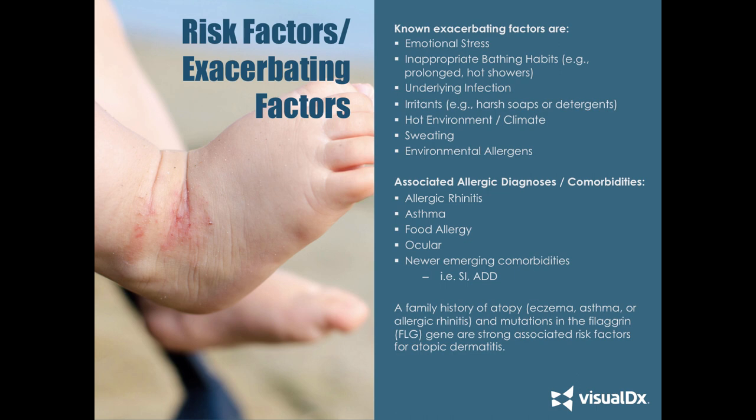A family history of atopy and mutations in the filaggrin gene are strongly associated risk factors for atopic dermatitis, but numerous other genetic defects are also emerging. It is both a barrier defect disease and an immune disease. Patients with inherited epidermal barrier dysfunction are predisposed to developing atopic dermatitis, where filaggrin gene mutations play a role. Immune dysregulation also plays a part.